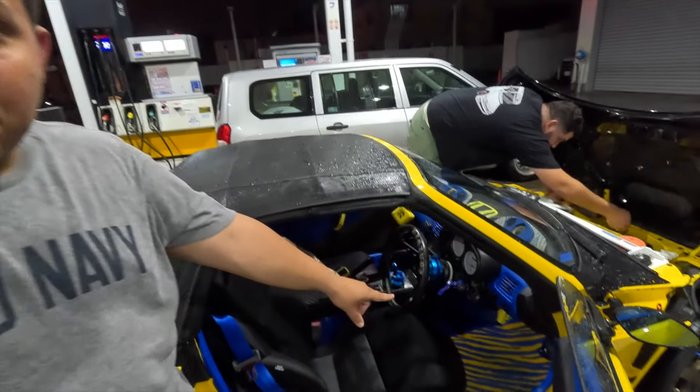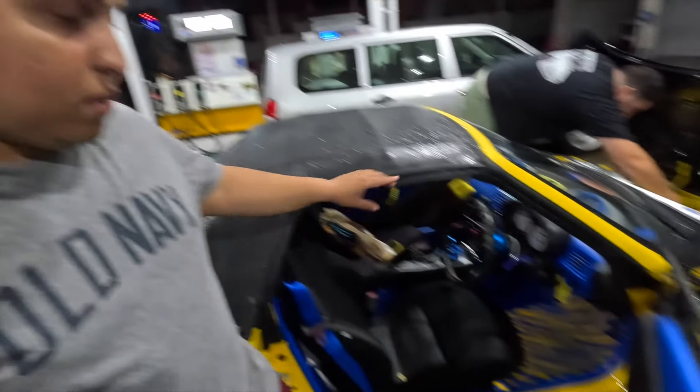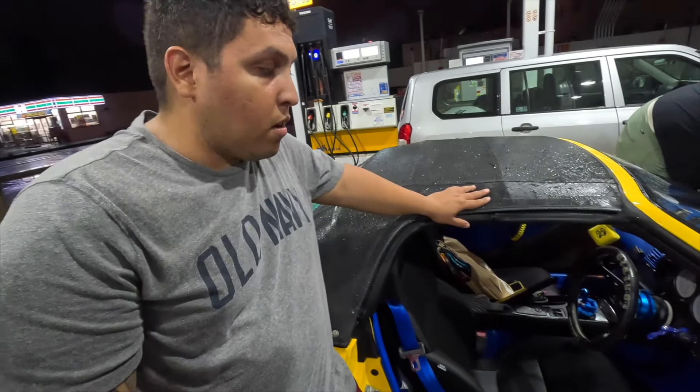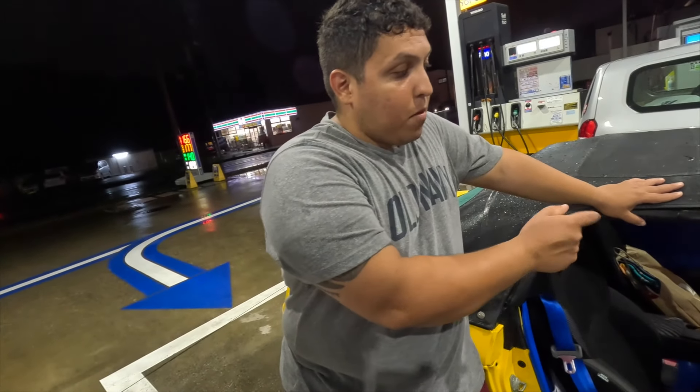Even the front bumper is carbon fiber. I'm going to point out this fog lamp switch — mine is black while the original is gray. They're expensive too. I actually wanted that button badly. It's like a prelude switch but black, which fits since my car is black and blue.